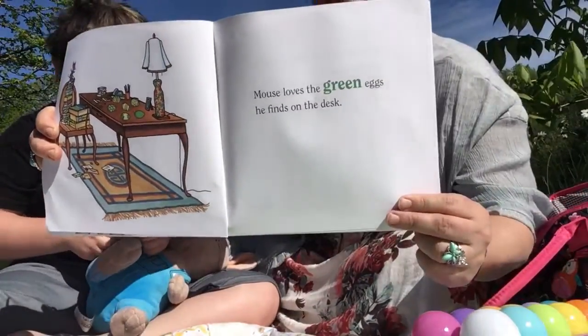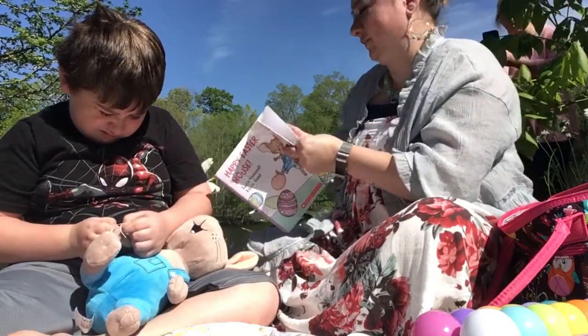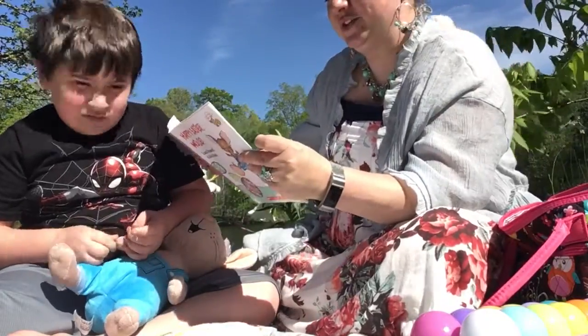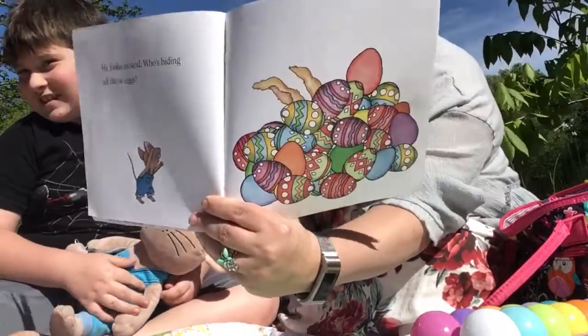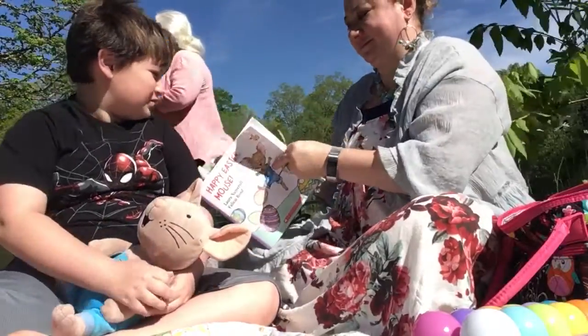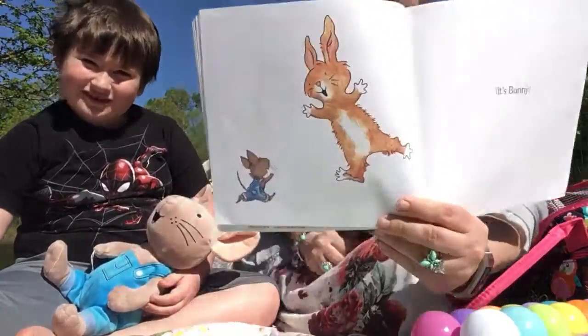Green. He looks around — who's hiding all these eggs? Who's hiding them? It's his friend Bunny.